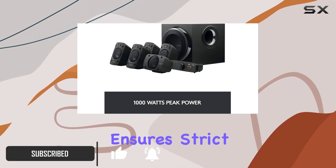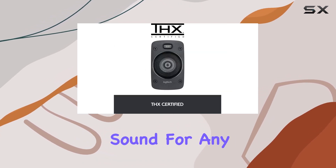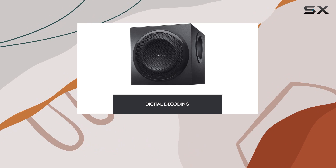The THX certification ensures strict performance standards, guaranteeing detailed surround sound for any Dolby Digital or DTS-encoded soundtracks.